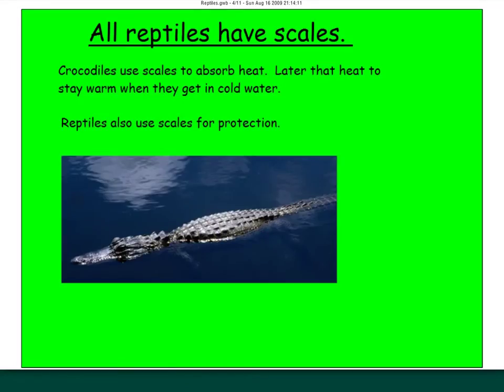Reptiles have scales, whereas mammals have hair or fur. Reptiles use their scales to absorb heat and use that stored heat to stay warm. They can also use scales for protection. If you look at the crocodile here, you've probably seen them sitting on a beach or the edge of a lake collecting heat from the sun. That way, when they go into the cold water, they have stored heat to keep them warm. Turtles, crocodiles, and alligators have that hard, scaly skin — so anything that attacks them has to get through that layer of armor first.